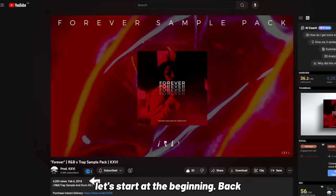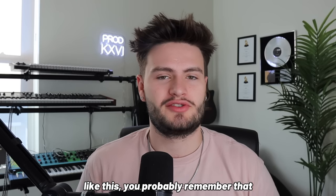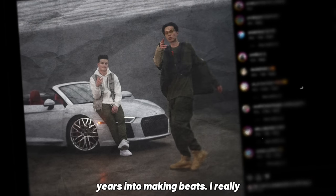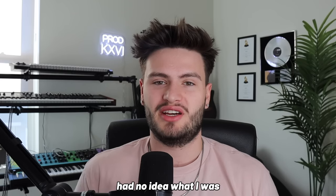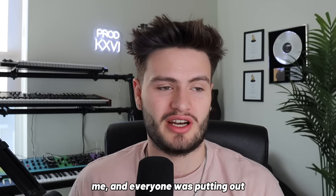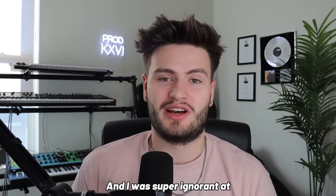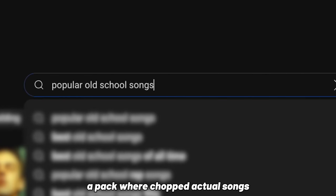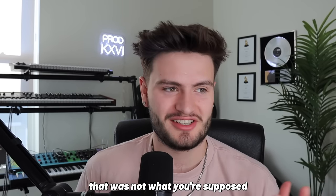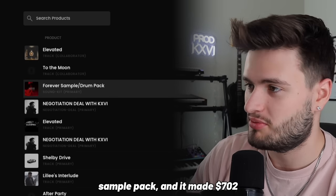Before we get into how I've made the most of my money selling sample kits, let's start at the beginning — back in 2018 when I put out my first sample kit. I started making beats in high school, so my first sample pack was about two years into making beats. I really had no idea what I was doing — I was just copying what my producer friends were doing. Everyone was putting out packs, so I decided I wanted to be cool like them. I was super ignorant at the time — I just chopped actual songs and put them out as a loop kit as if it was my own stuff, not realizing that that was not what you're supposed to do.